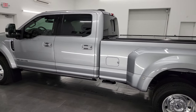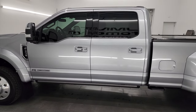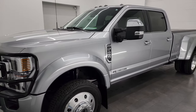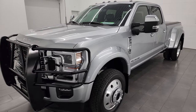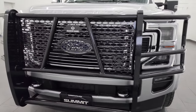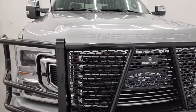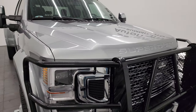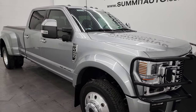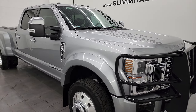This 2021 Ford F450 has a 6.7 liter Power Stroke diesel engine, 475 horsepower, 1,050 foot-pounds of torque, paired up with a 10-speed automatic transmission. This truck has been fully safetied and inspected by our service shop per the state of Wisconsin inspection process, has a fresh oil and filter change, all the fluids have been checked and topped off, and it is 100% ready to go.